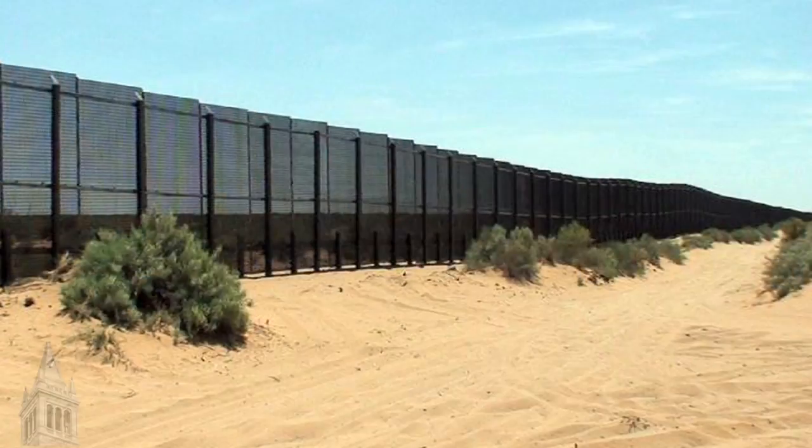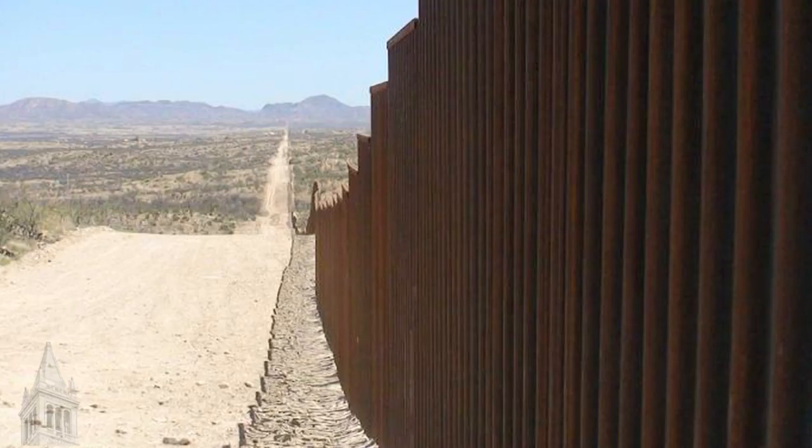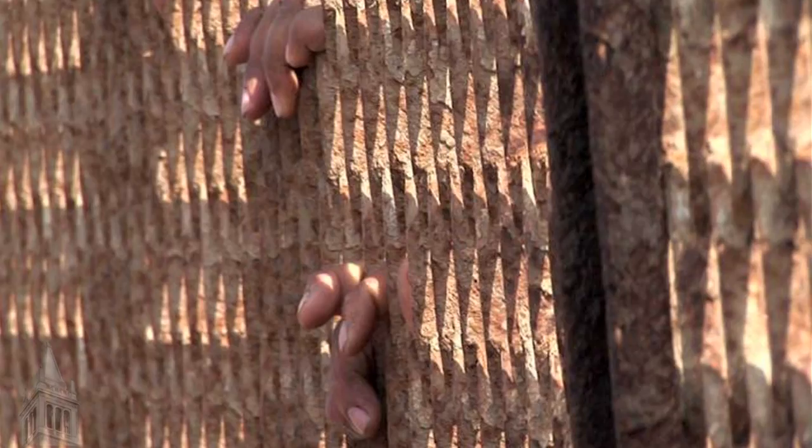My name is Ronald Rael. I'm an assistant professor here at the University of California, Berkeley, and I'm interested in seeking alternatives to the border fence between the United States and Mexico. The history of security in military terms is that we would construct walls and barriers that would divide, and today I think we are sophisticated enough to think of alternatives that don't necessarily divide, but actually bring people together.